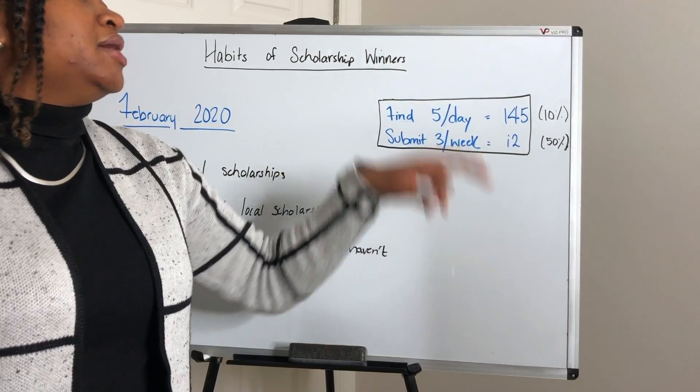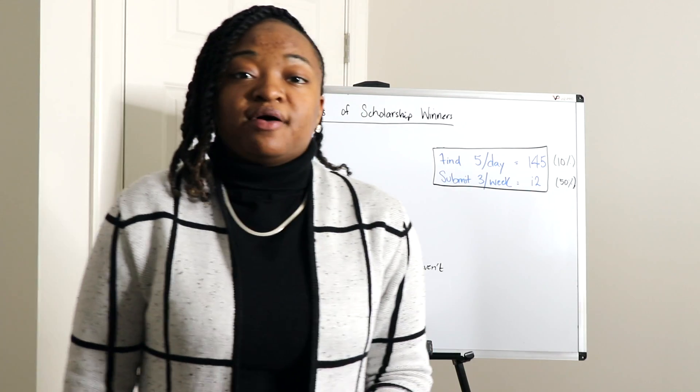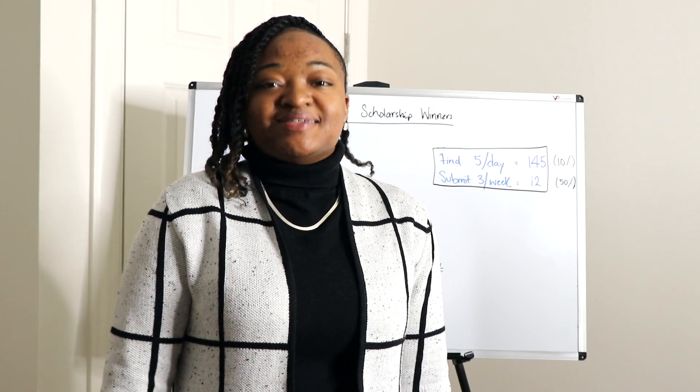So once again: find 15 local scholarships this month and submit at least six local scholarships this month. Let me know if you have any questions — drop them below. My name is Danielle Jeffress, and I'm here to help you earn scholarships to go to college and graduate debt-free. I'll see you soon!